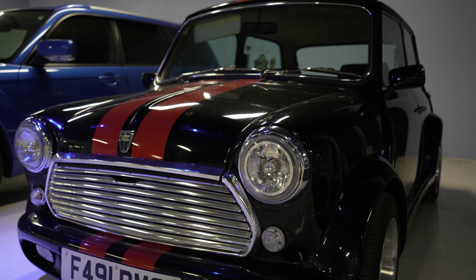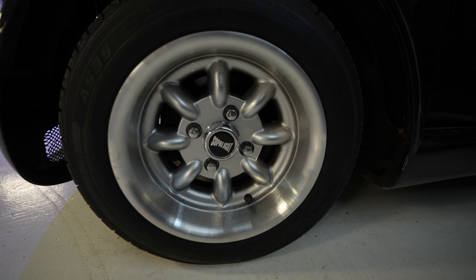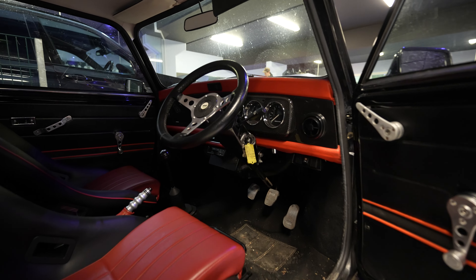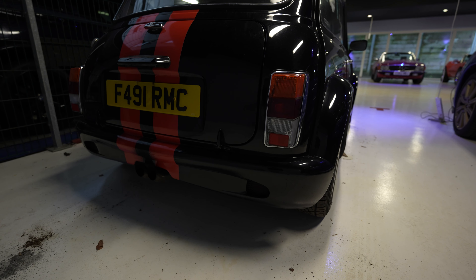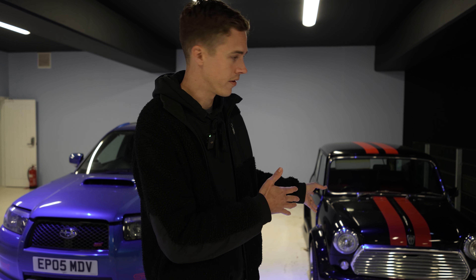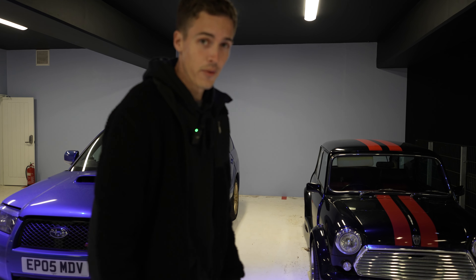We've gone from American muscle over to an old Mini. I don't know my classic Minis very well, but here's the background story: this is the collection owner's son's first car. He bought it when it was a bit tatty with lots of problems, but they restored it — brakes, suspension, everything. They may have even repainted it. They've transformed it into something really drivable. Apparently it's really fun on the road. These things, if you've ever been in one, are like a pure go-kart. They weigh nothing, they're quick, and they handle like nothing else.